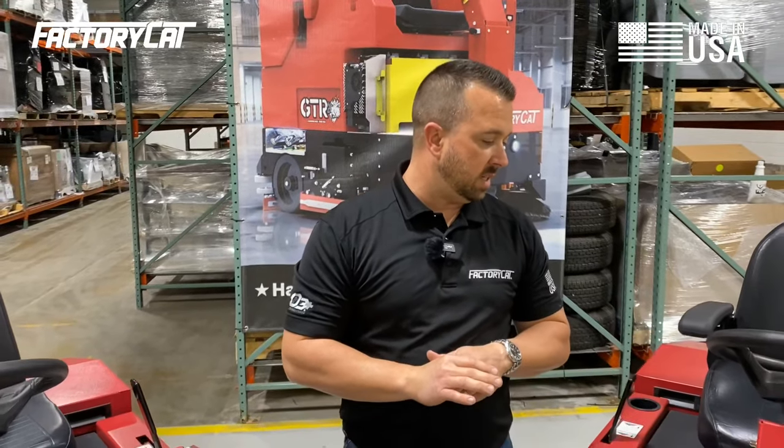So you just saw a pretty sweet demo on the TR Riding Sweeper from Factory Cat. The TR boasts all-steel construction, which gives you a rugged, reliable, and sturdy chassis to sweep on.